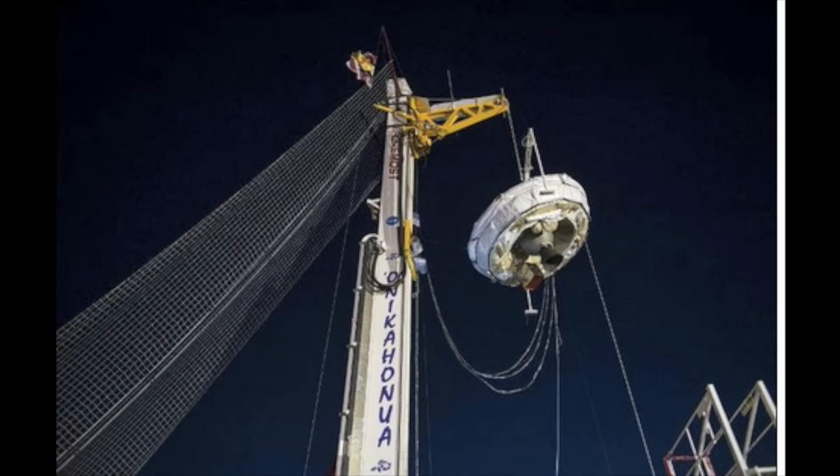We want to see if the chute can successfully deploy and decelerate the test vehicle while it is in supersonic flight, NASA's Jet Propulsion Laboratory said in a statement.